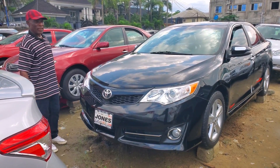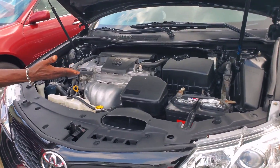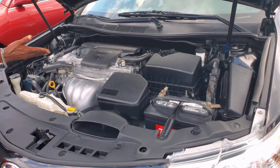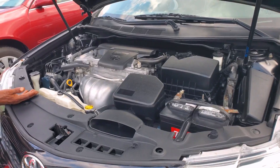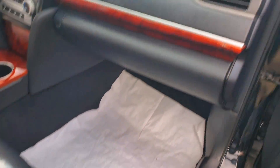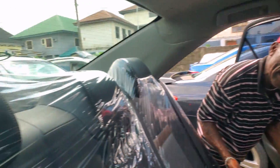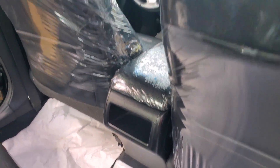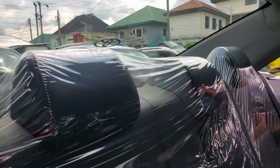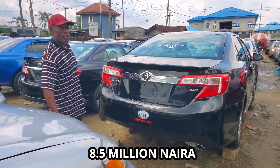This is Toyota Camry 2013, black in color, very clean. Let me show you the engine — very clean, like tear rubber, direct injection, VVTi, four-plug, Venza engine. You can see a wonderful interior with steel roof, steering control, black interior, very clean, and navigation. See the back interior — very clean and affordable, black interior in color, black body color. Reversing camera. Camry 2013, full option SLE. Price: 8.5 million.